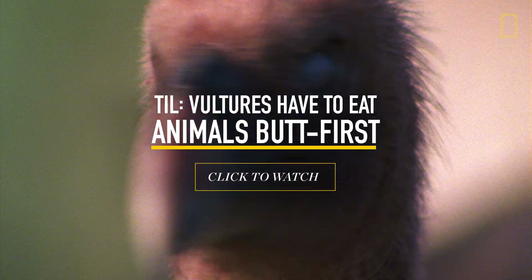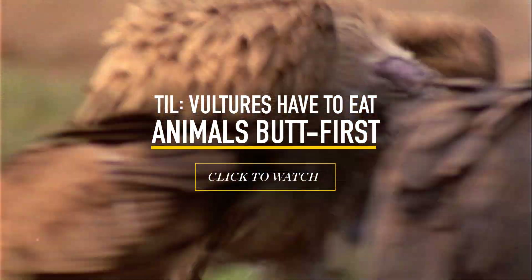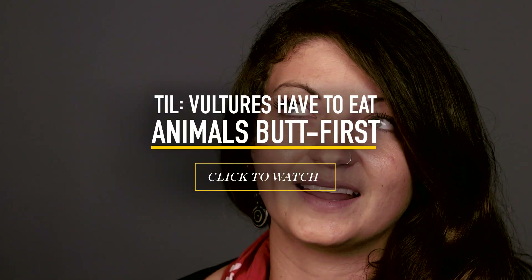Without larger scavengers to help them out, vultures have to go for the softest part of the carcass first, like the eyeballs and the butt.